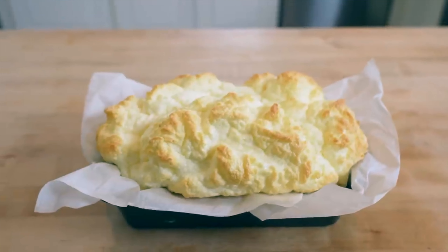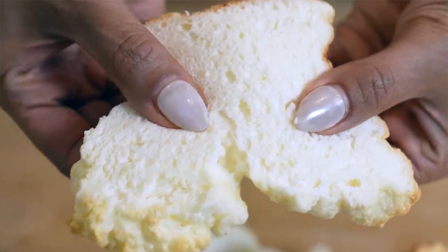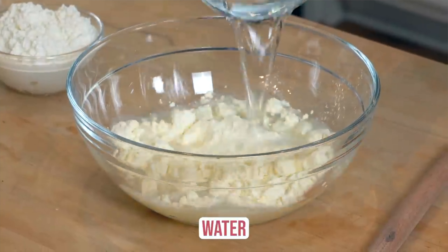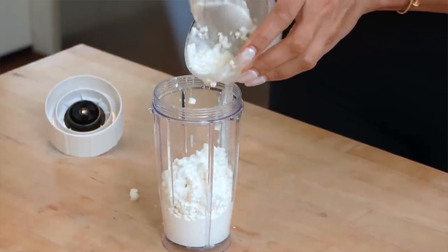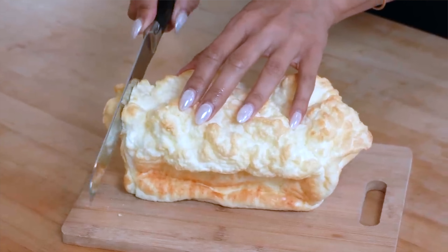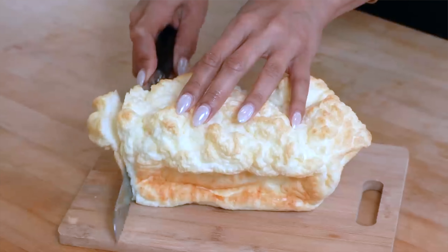Number 4 is keto bread, which requires only 2 ingredients. The first ingredient is egg white powder, which is easy to get online — I will give you a link in the description. Whisk the egg white powder in a bowl using a hand blender until fluffy. The second ingredient is cottage cheese — blend it to a creamy texture. Now mix both ingredients together, then bake in a 350-degree preheated oven for 30 to 35 minutes. After baking, you will get amazing keto bread. You can make sandwiches or eat it in any form while maintaining your keto diet.